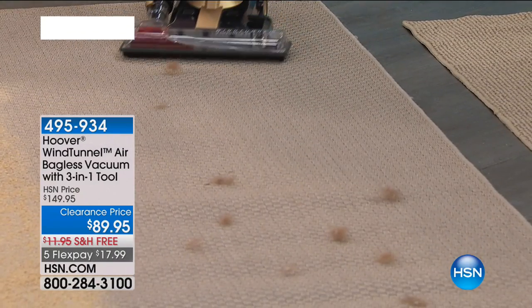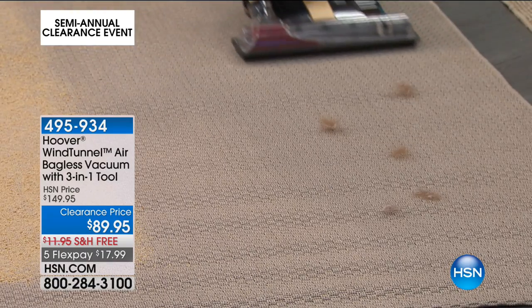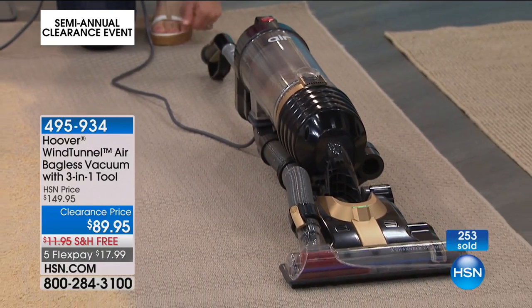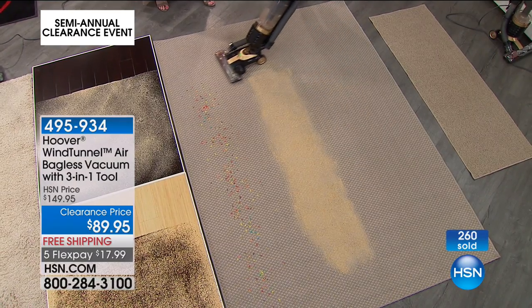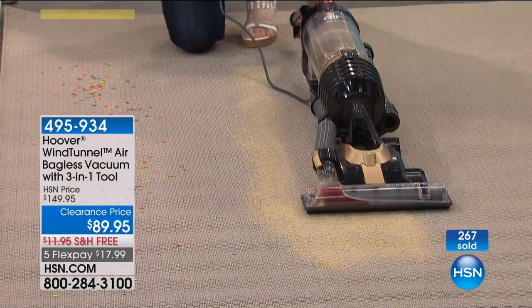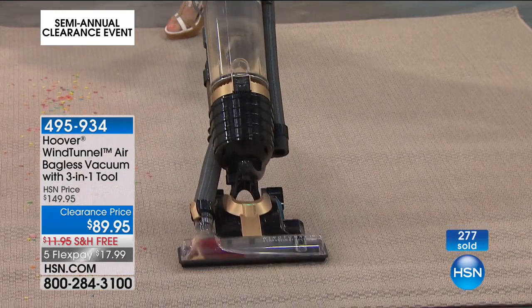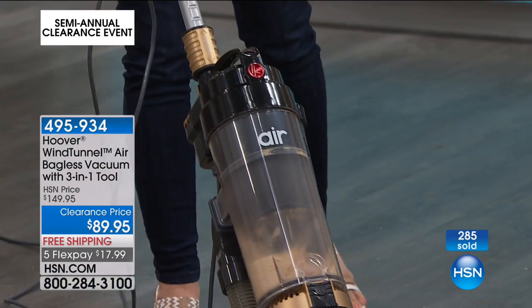It picks up pet hair, dust, and crumbs. It also lies flat — look at this slim design. It lays all the way down and it's still suctioning. Right here, edge-to-edge suctioning. Even when it's down on a low pile or medium pile carpet, it works great. We'll do shag in just a second.